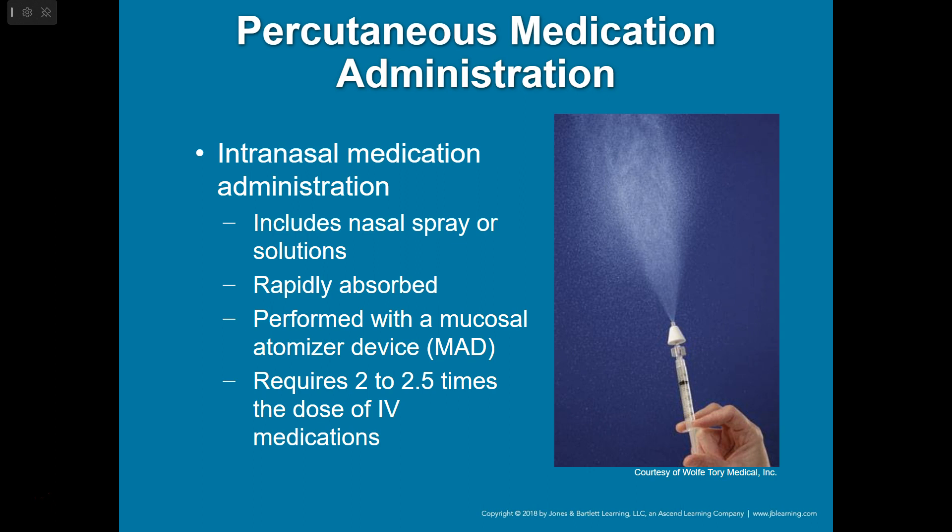Narcan is obviously very popular right now for giving intranasally, and you give a much higher dose with that route. If the patient is able to, and you need to give something up the nose — maybe fentanyl or ketamine for pain control before moving the patient — have them breathe in and take a deep breath when you squirt it up their nose. That way it can get into the airway and down the lungs and be absorbed a little bit faster.